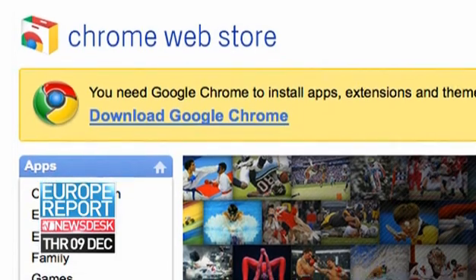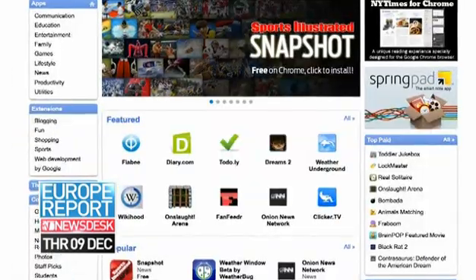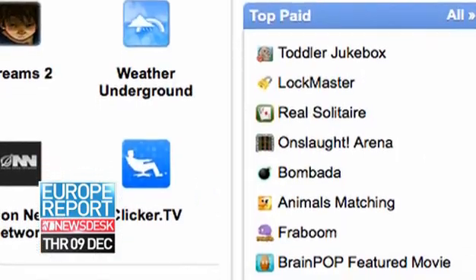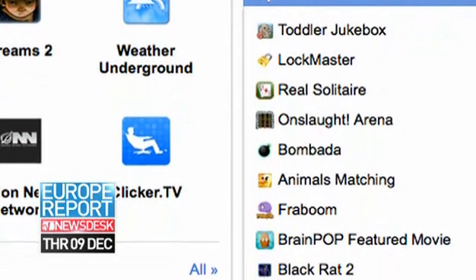Also this week, the internet search giant unveiled the Chrome Web Store for free and paid apps for the Chrome browser and for the Chrome OS. It also showed off the first laptop computer running Chrome.